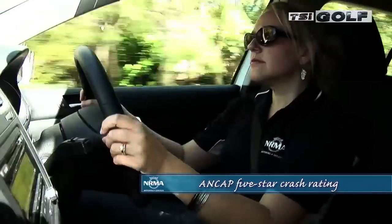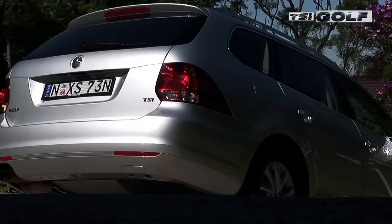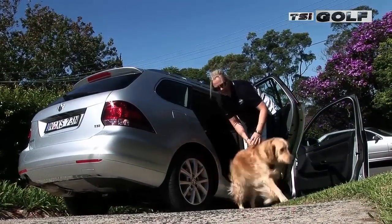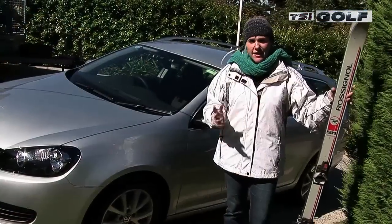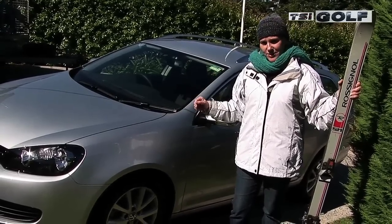Like the hatch, the wagon comes with a 5-star European NCAP safety rating, which is great if you've got precious cargo on board. There is plenty of room for a capsule, a fully-fledged convertible seat, or even a booster seat. So even if the skiing holiday is not your thing, the wagon has plenty of space and practicality for the everyday family and those who like to get outdoors.